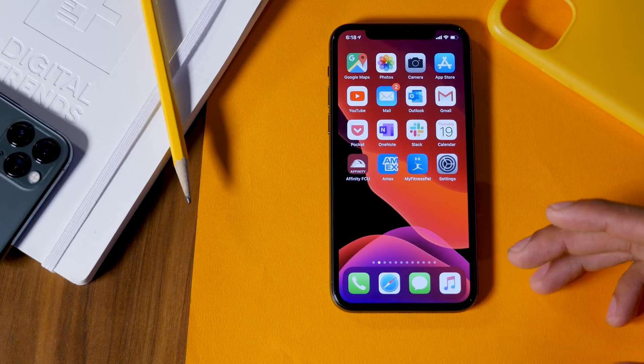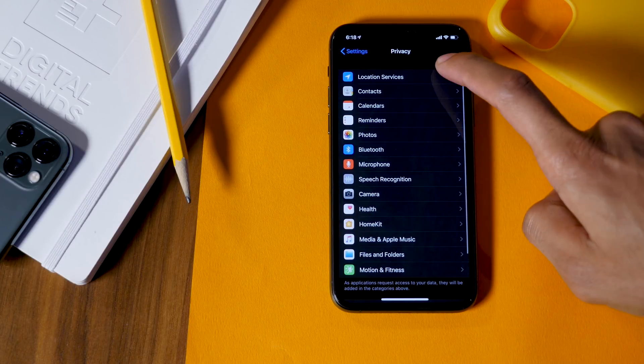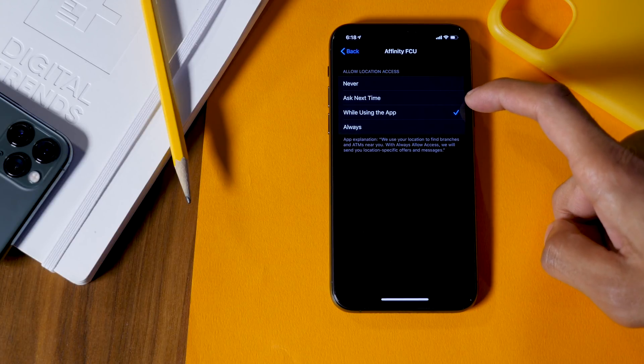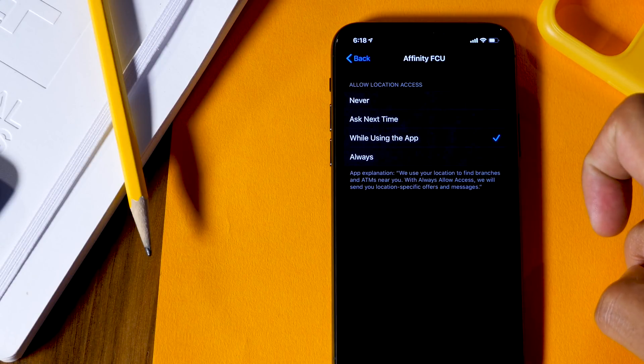Privacy was another big push in iOS 13, which is why Apple added a feature that allows you to make apps ask for your location every time it's needed. For better control over which applications can access your location and when, head into Settings, under Privacy, go to Location Services, and you can select by each app when and how they can access your location — choosing to ask next time, always, never, or only while using the app.